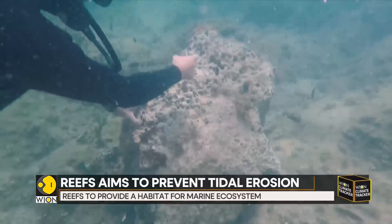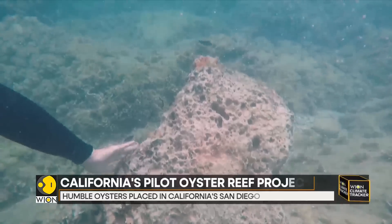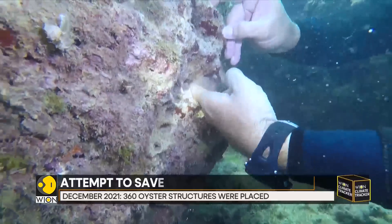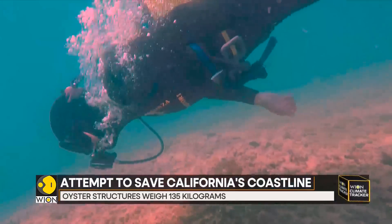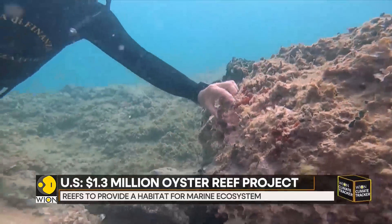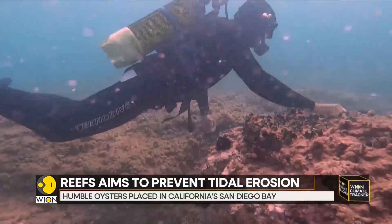Moreover, according to a study released this year by the National Oceanic and Atmospheric Administration, by 2050, sea levels around California are expected to have risen by 20 centimetres, which would drastically increase the frequency of flooding on the west coast. The flooding will also happen more frequently due to storms and heavy rainfall events exacerbated by human-caused climate change, and rising seas will worsen the erosion that threatens California's coastline.